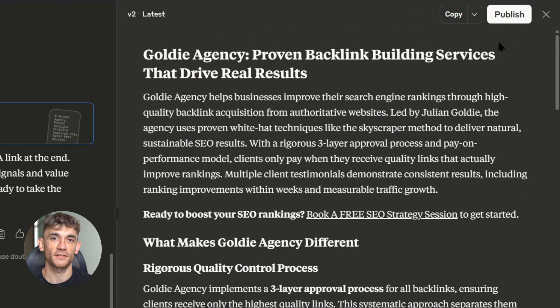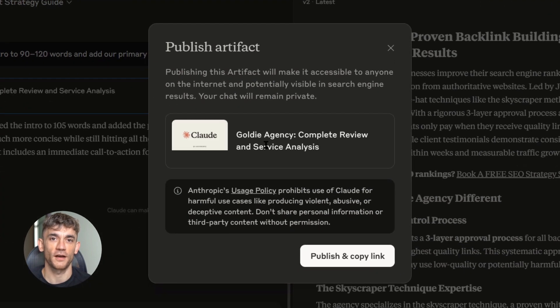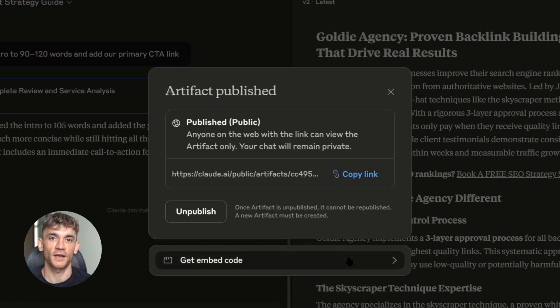Step three is publishing your artifact — this is where the magic happens. You click that publish button and Claude gives you a public URL. This URL lives on Claude's root domain, not some weak subdomain — the actual root domain that Google loves. The moment you publish, your content is live and ready to be indexed by Google. No waiting for hosting, no dealing with WordPress, no technical stuff — just instant publishing on one of the most powerful domains on the internet.